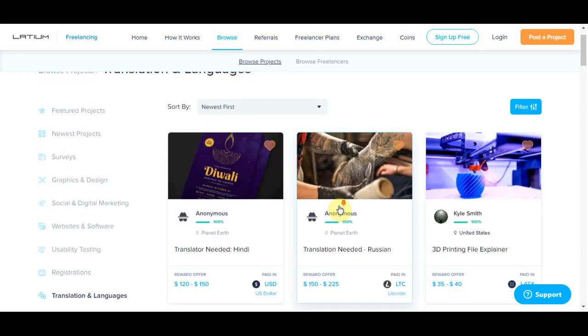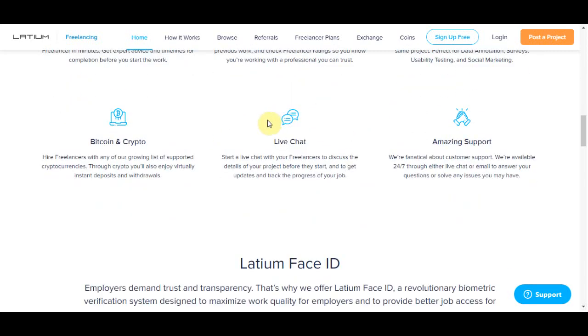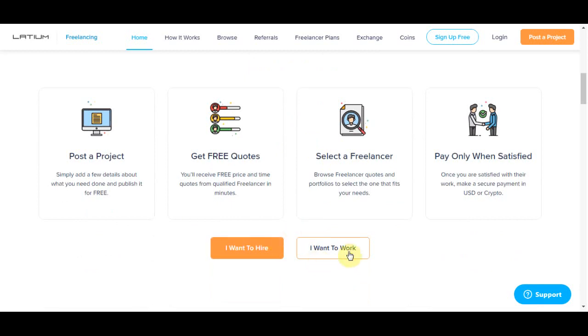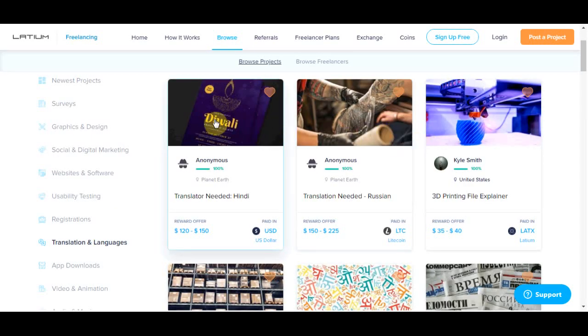When you come to the home page of latium.org, click on the button that says 'I want to work' and that will take you to the sign-up page where you can create a free account. All you have to do is put in your email address, click 'I am not a robot,' and then click the continue button. After that you put in your name and password and you're good to go. You can then log in and browse different projects and opportunities to make money online.